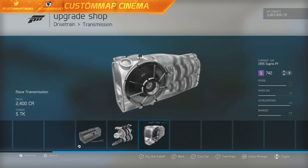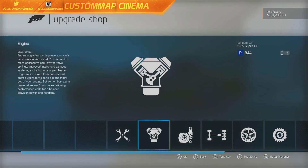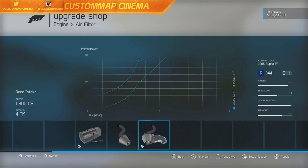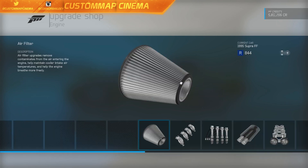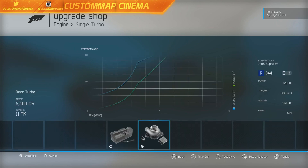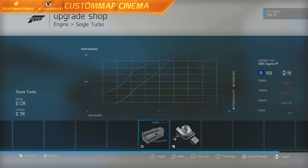We're done upgrading the car. Before we go into tuning, I want to ask you guys something. Right now the car has 1,236 horsepower — that is crazy. However, I don't understand why a single turbocharger offers more power than the stock turbo.